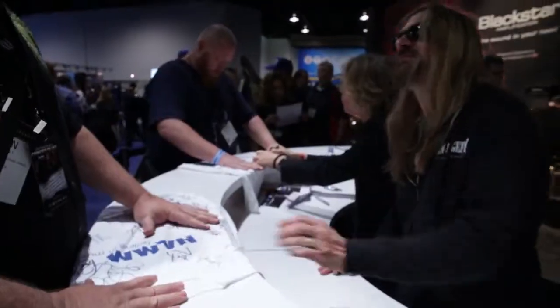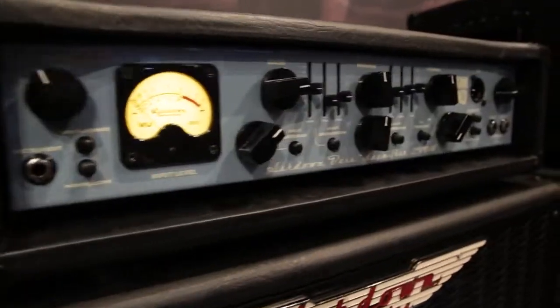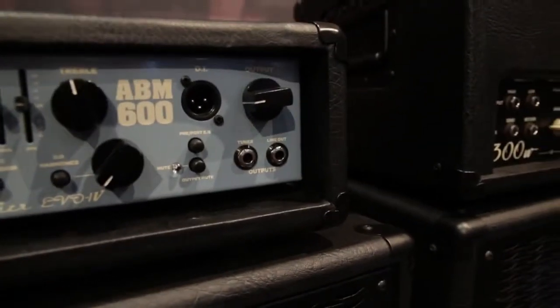This morning at Ashdown, I took a little time in the booth to try and bludgeon a few people's ears because I needed to wake up. Got to play through the new ABM 600 — it's got a couple of extra EQ faders on it, which I like.